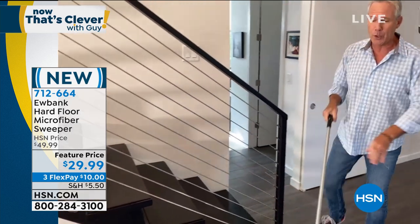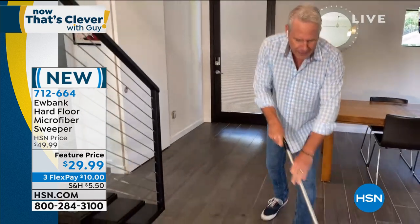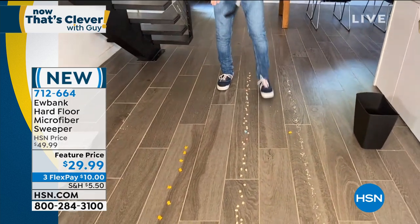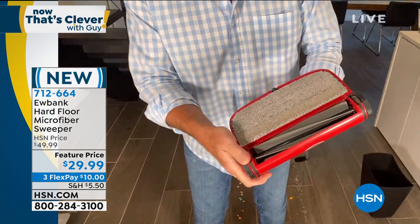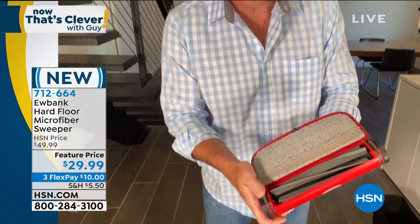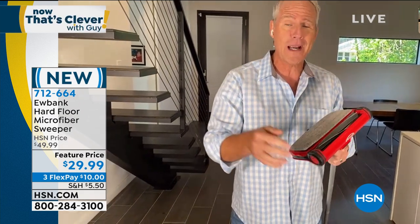With those rubber blades, I'm picking up but also dusting at the same time. With the rubber blades, you can feel these when you get the product home — it's never going to damage or scratch your expensive floor. And it's dusting as you go. That's the beauty of the international brand that is Eubank.